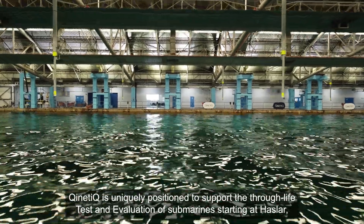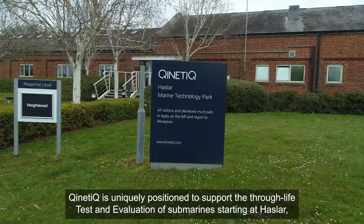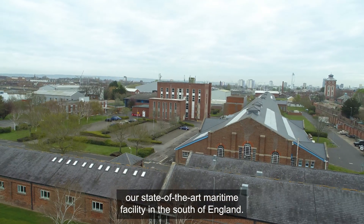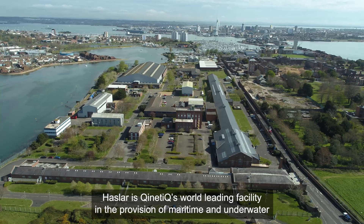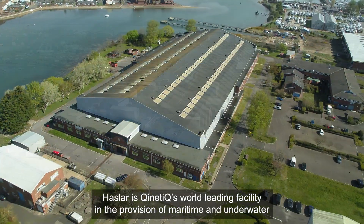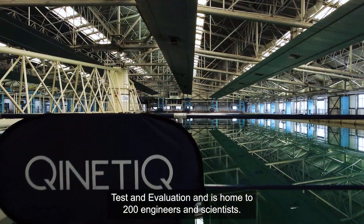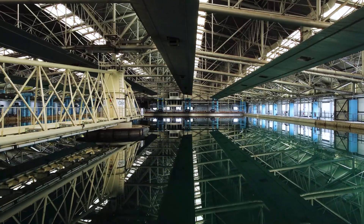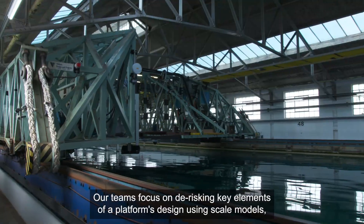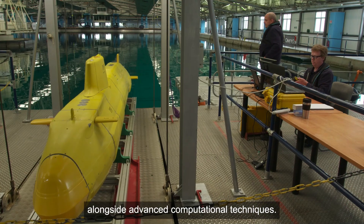Kinetic is uniquely positioned to support the through-life test and evaluation of submarines, starting at Hasler, our state-of-the-art maritime facility in the south of England. Hasler is Kinetic's world-leading facility in the provision of maritime and underwater test and evaluation and is home to 200 engineers and scientists. Our teams focus on de-risking key elements of a platform's design using scale models, alongside advanced computational techniques.